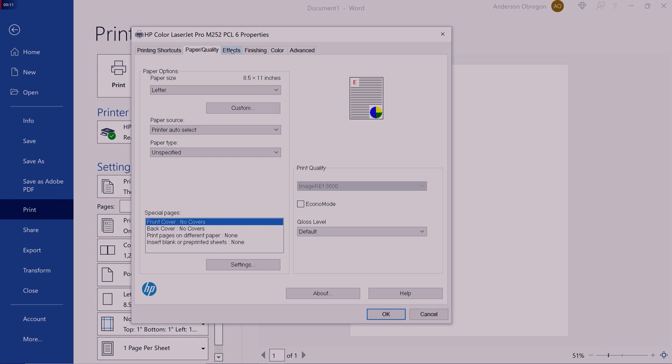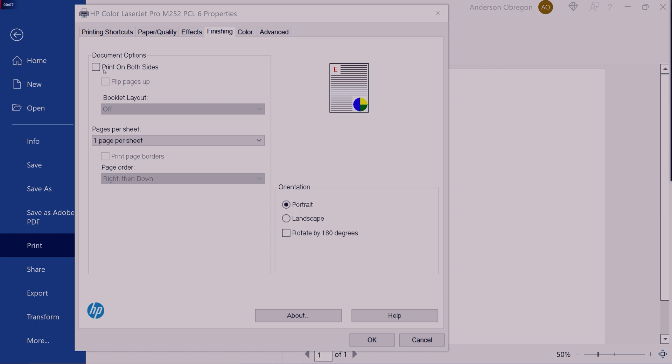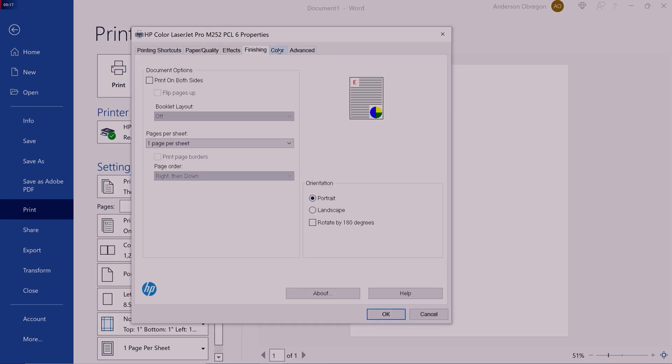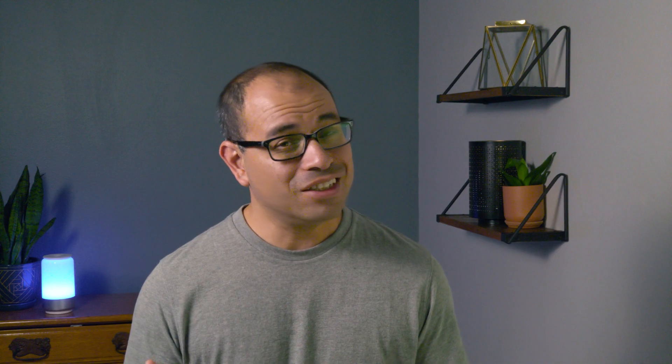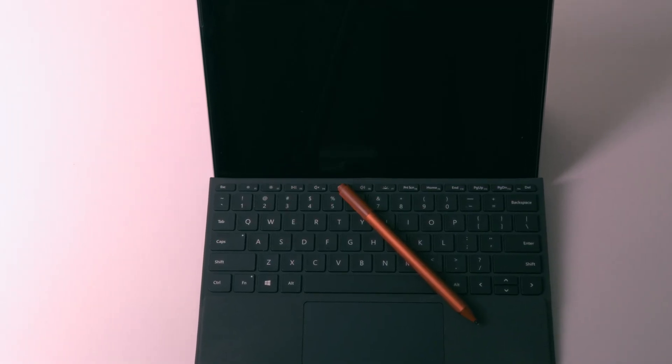Technically, traditional tablets can print, but the functionality of the print driver in iOS and Android is very limited. If you're trying to do anything complicated, such as select the print tray, do double-sided printing, or any of those other normal options you'd see on a desktop driver, there's a good chance they're probably not going to be there. For some folks this isn't a big deal, but for me it's a big one. If you're a business person, you know you're going to have to print from time to time. My frustrations with printing eventually helped me find my way to a Surface tablet.